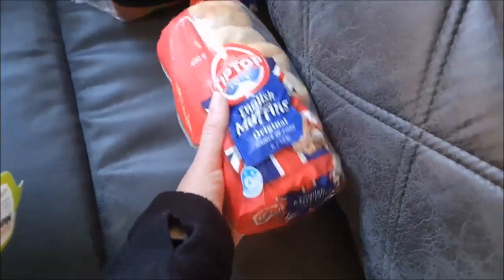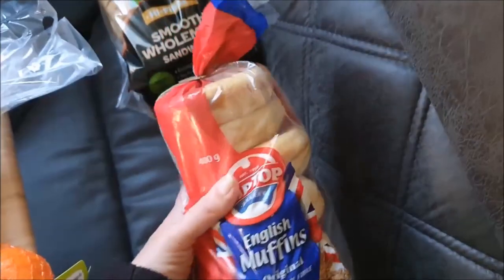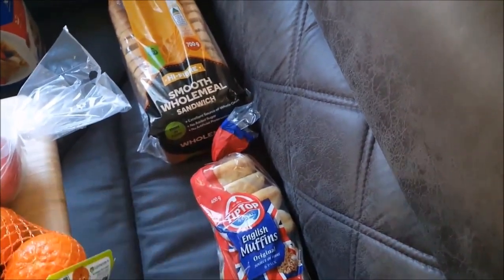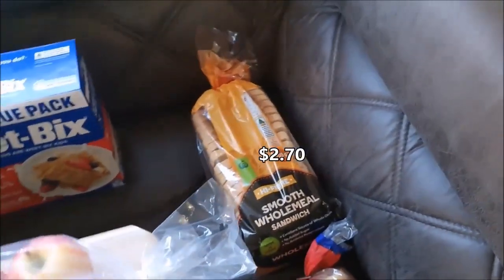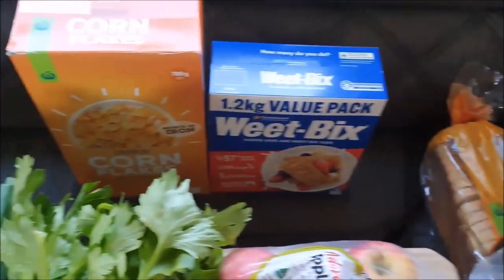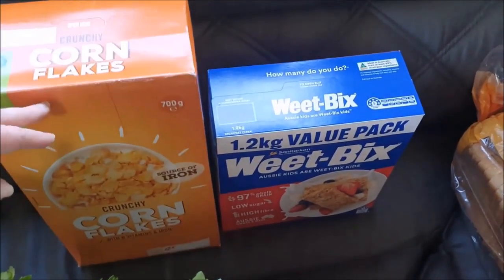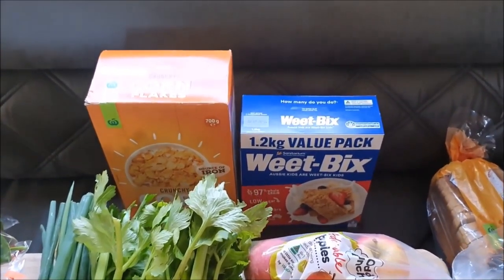We did grab the Tip Top English muffins — they were half price this week, a breakfast request from Charlotte. We will fill those with avocado, spinach, and a few other bits to make them a bit fancy — Charlotte will probably just have Vegemite because she's boring like that! We do have one loaf of sandwich bread, but that won't keep very long so we'll need to use it up quickly. That's okay because the wraps will last longer. And we have Weet-Bix and Corn Flakes from Woolies — that will give us breakfast covered for a couple of weeks.